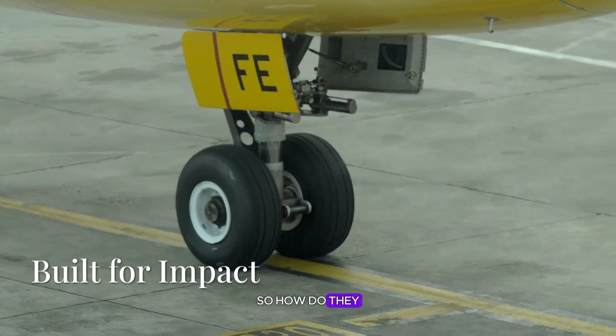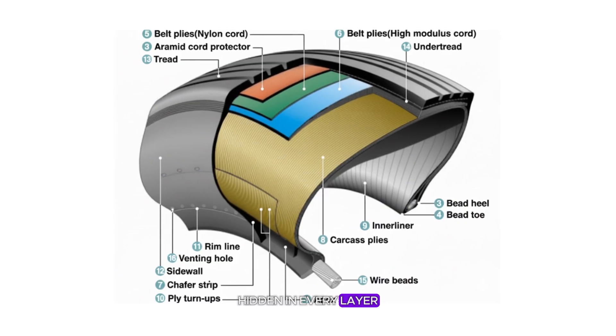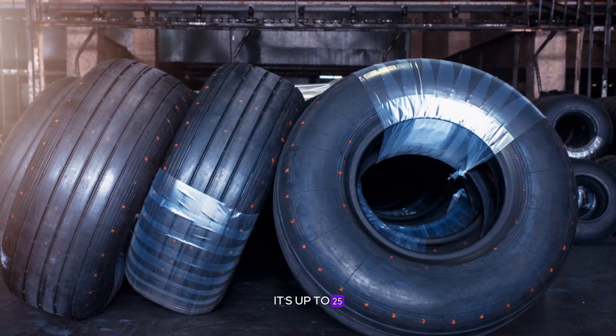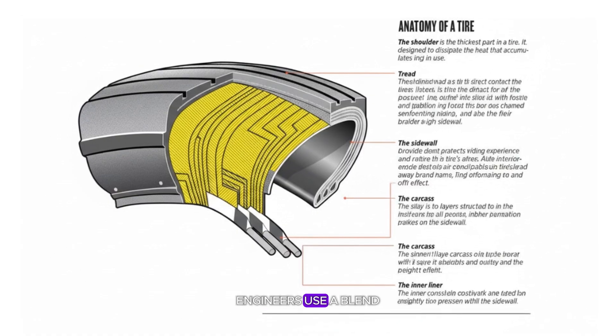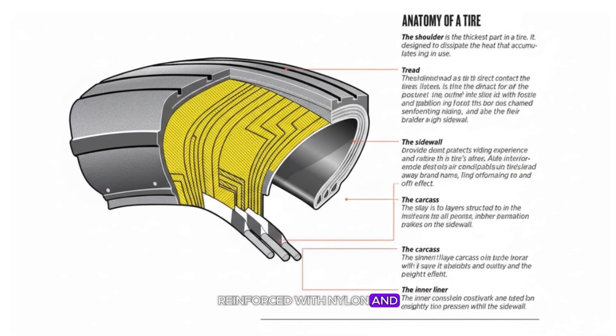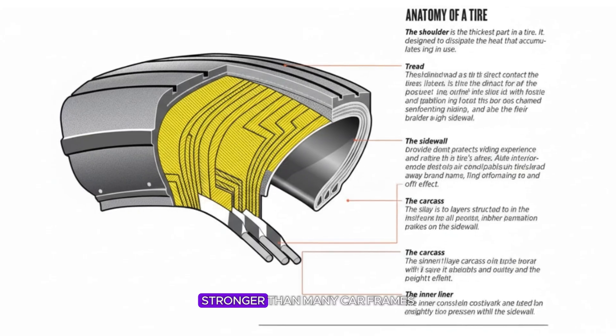So how do they survive it? It starts with the material science hidden in every layer. An airplane tire isn't a single piece of rubber — it's up to 25 separate layers bonded together under heat and pressure. Engineers use a blend of natural and synthetic rubber reinforced with nylon and kevlar cords, then wrap it around aluminum and steel cores stronger than many car frames.